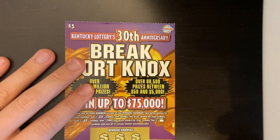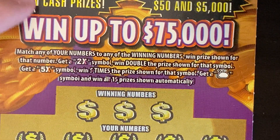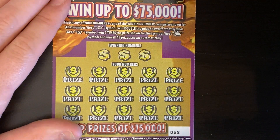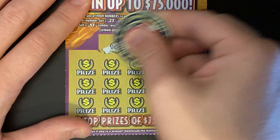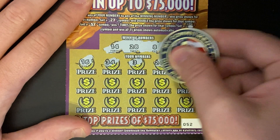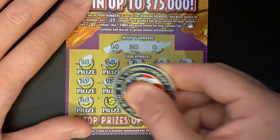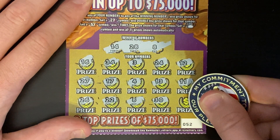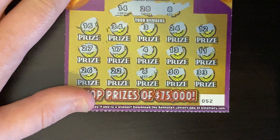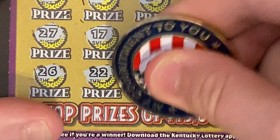Next ticket: $5 Break Fort Knox, ticket 52, odds 1 in 4.05. The paint got a bit jacked up at the top — never seen a ticket like that. You're finding a 2X, a 5X, or a money bag for the win all. Numbers are 14, 28, 8, then 16, 34, 3, 24, 12, 27, 17, 4, lucky 13, 11, 26, double deuces, and 8. There we go — we got a win: 30 and double threes! We continue the trend of getting wins every day. Under the eight — little itty bitty zeros — that's five bucks. There's the V to verify. Five bucks back on that one.